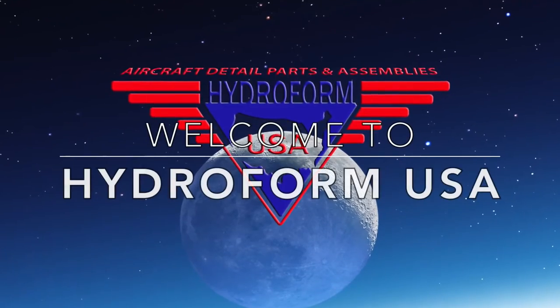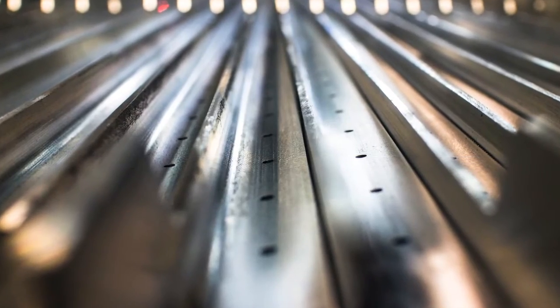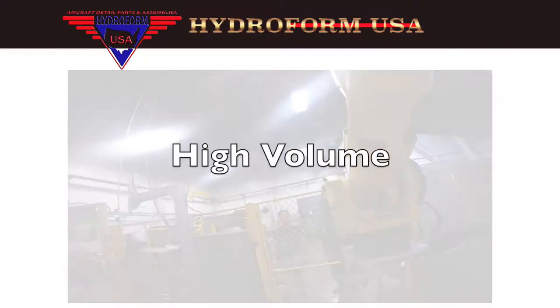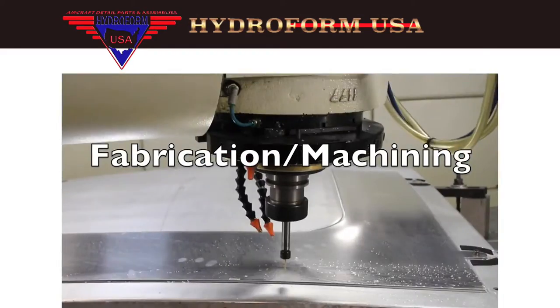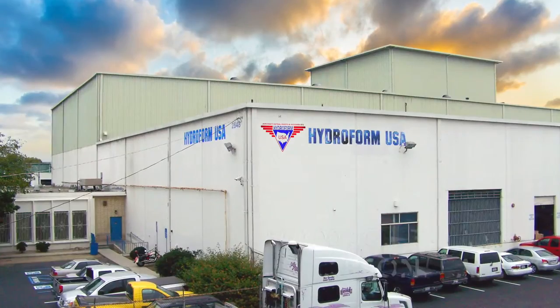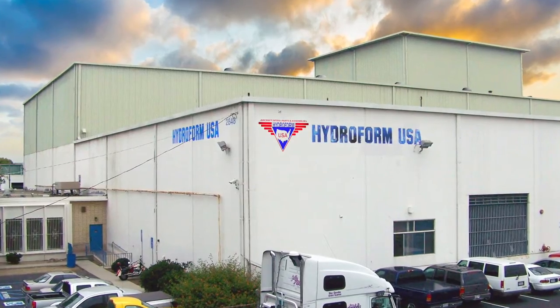At Hydroform USA, we are the leading integration of manufacturing and assembly for the aerospace industry. We provide high volume, small lot runs and short lead delivery requirements, diverse forming, fabrication and machining equipment with large capacity. With 150,000 square feet of space and over 150 employees, we have a necessary foundation to get the job done.